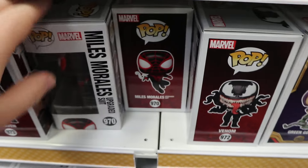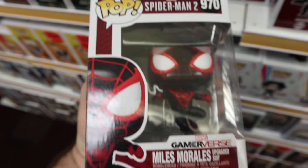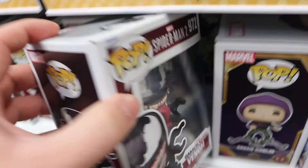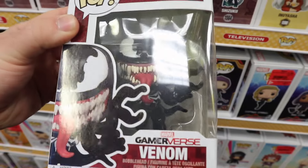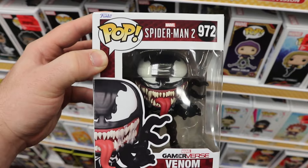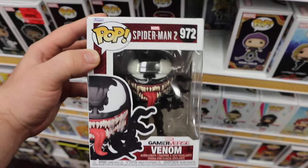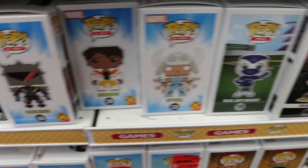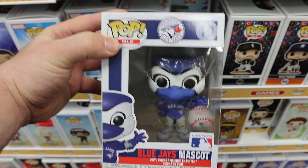Something else new since the last time I was here are the new Miles Morales Pops - the Miles Morales upgraded suit, and a different Miles Morales with hair sticking out. And then what I believe was a lot of people's favorite of the set is the Venom that's a part of the Spider-Man 2 video game line. I wonder if this is part of the Marvel lineup or the games lineup, because it doesn't say Pop Games, and it's only number 900. Then we got some 8-bit X-Men 97, and a random restock of the Blue Jays mascot.